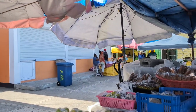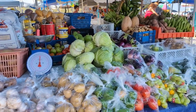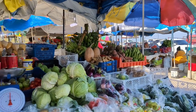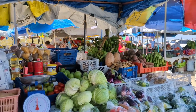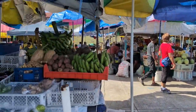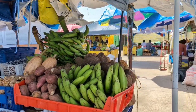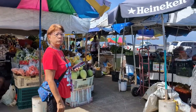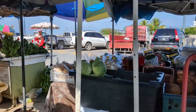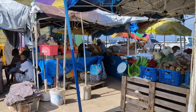I'm looking for local fruits, you know, like mangoes, canepas, plums, anything like that in the market. After a brief exchange with a vendor, I don't think there are any local fruits available here.